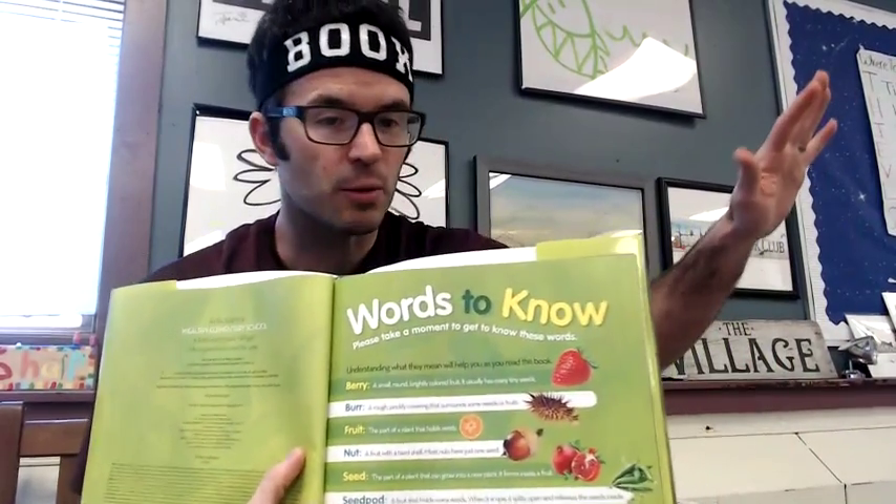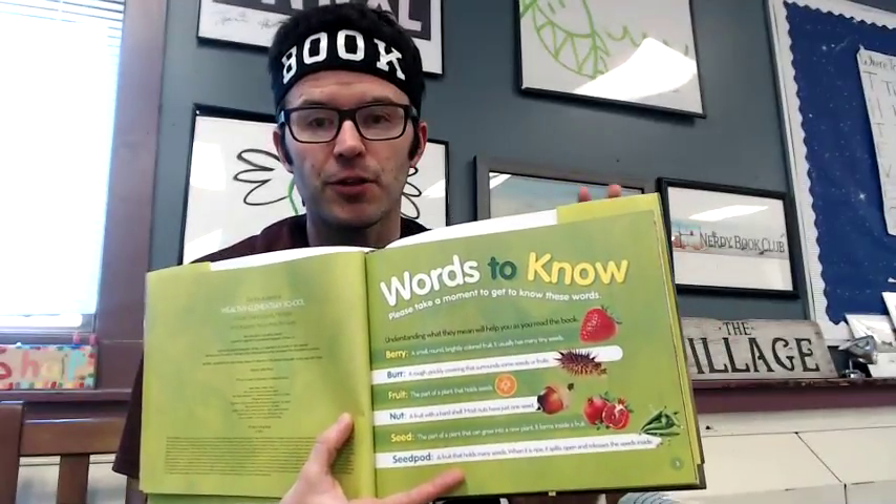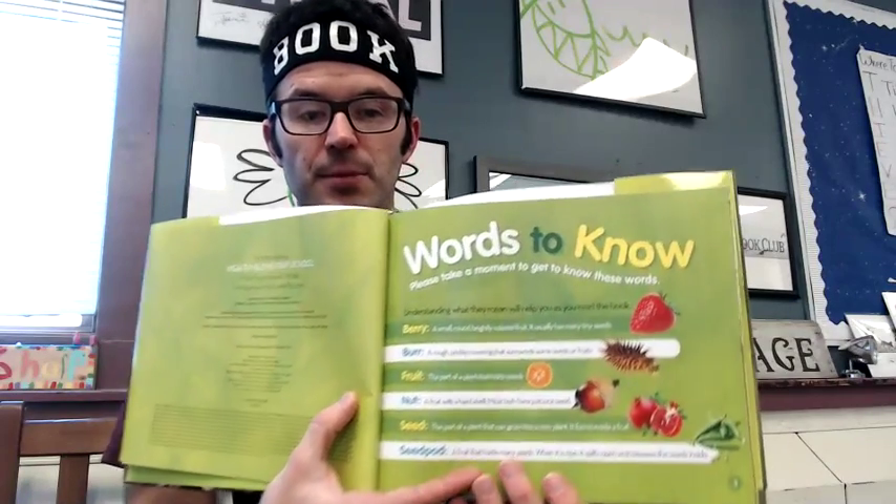We're going to get started today. I want to talk about 'A Seed is the Start' by Melissa Stewart. This book is amazing and beautiful — we wouldn't expect anything less from a National Geographic book or the wonderful Melissa Stewart. One thing I love is that the glossary is at the very beginning. It really gets kids' mindsets ready to read and think about what's important. We talked about how the glossary was at the beginning of 'The One and Only Ivan,' which many of them love, and it was fun to see this in a nonfiction book.